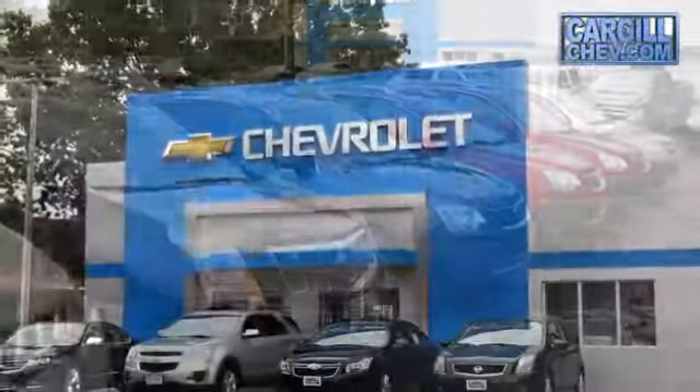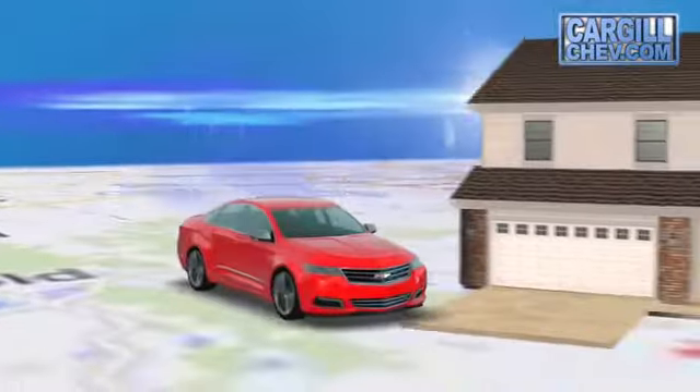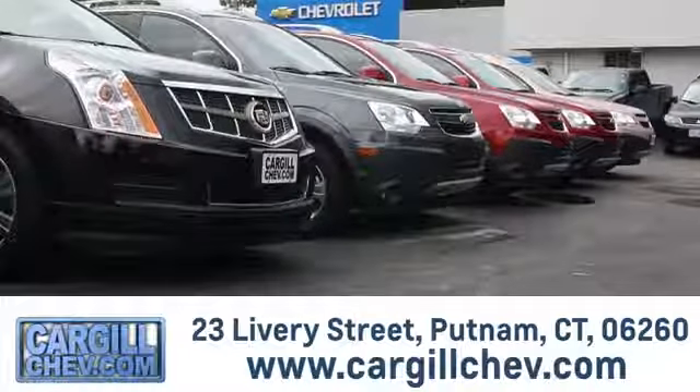Welcome to Cargill Chevrolet. We're the dealer at the end of your driveway, and the only dealership that offers a free two-day test drive. Call, click, or stop in today. We're located at 23 Livery Street in Putnam.